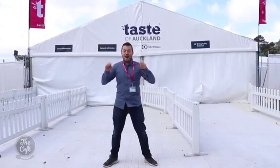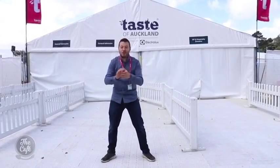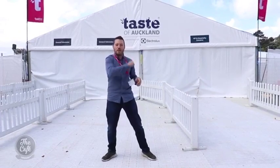Hi guys, I'm out of the kitchen today. I'm on location. We're at Taste of Auckland in partnership with Electrolux. We're here at Western Springs and we're going to taste some yummy food and see some international chefs. So come with me, I'll show you around.